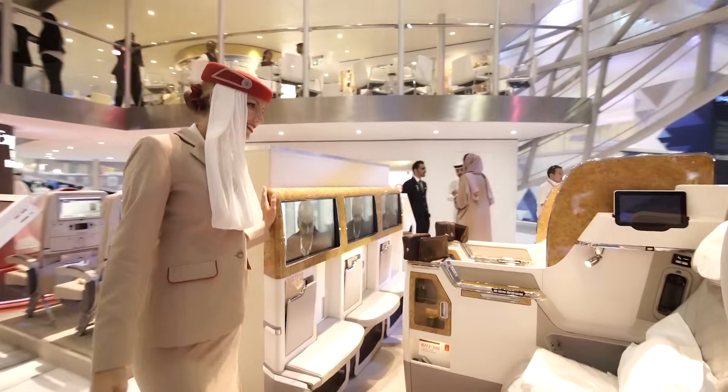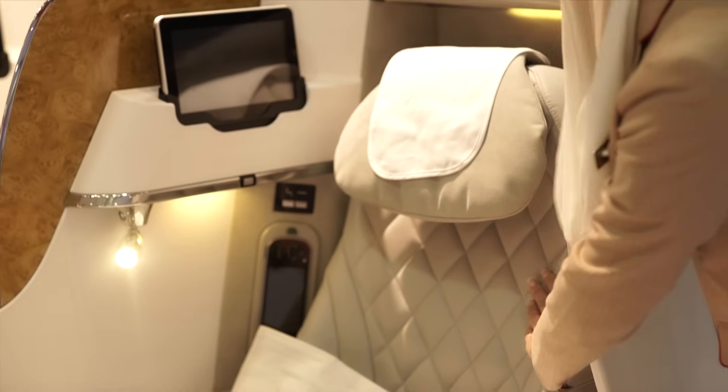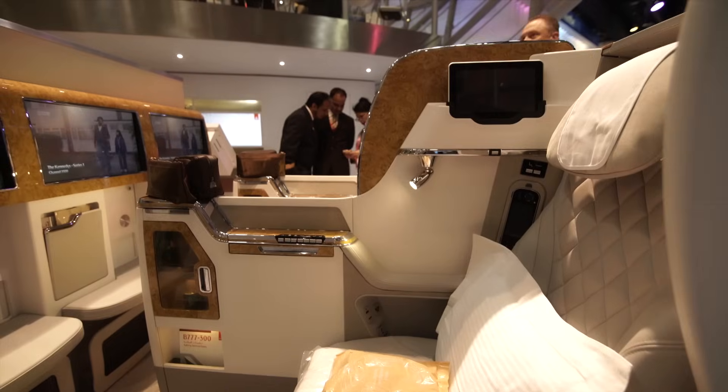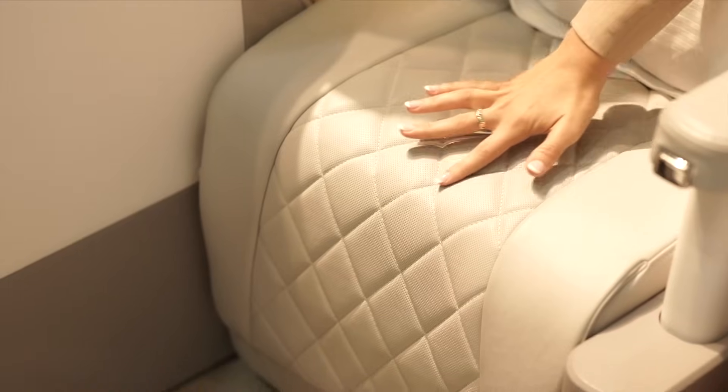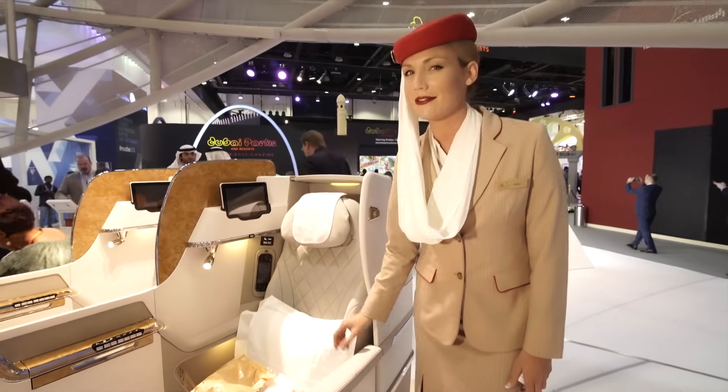The design and shape of this seat is inspired by the interior of a modern sports car. As you can see from the diamond pattern stitching and the light grey leather, it looks and feels very sleek.